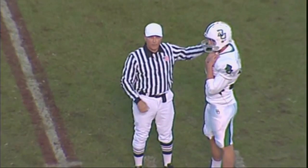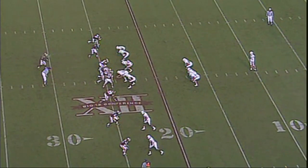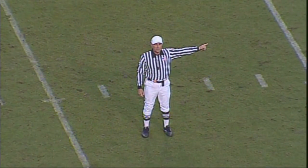On a third, substitution infraction, number 39 of the offense. Fourth down — line of scrimmage now at the 24-yard line. They're going to stop the play. An illegal snap on the center of the offense.